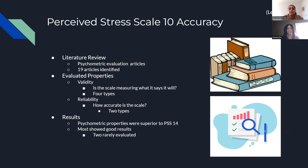A study was done to assess the accuracy of the Perceived Stress Scale 10, since it is a derivative of the 14. This was done through a literature review, where they gathered 19 different articles and looked to see what was common amongst them, as well as what the reoccurring themes were. They were specifically looking at articles measuring psychometric evaluation, which is basically discussing how the scale was created and how they chose what to include.